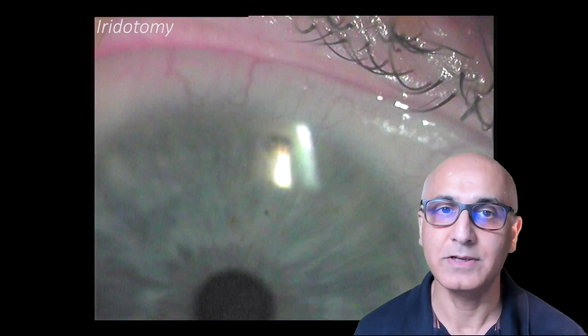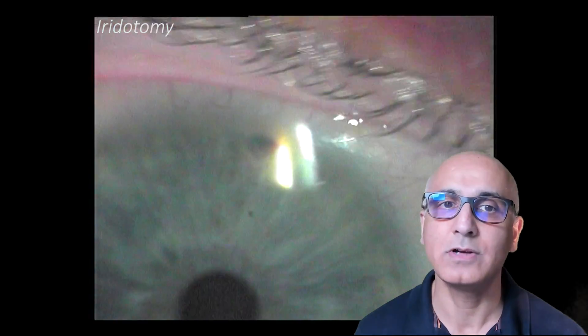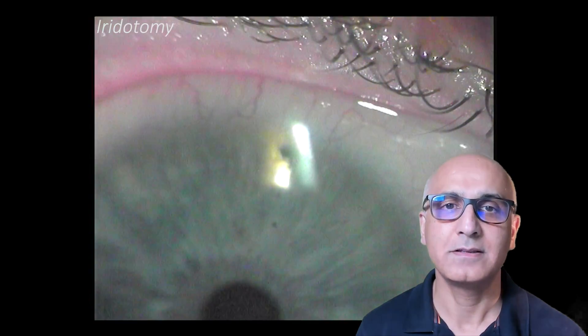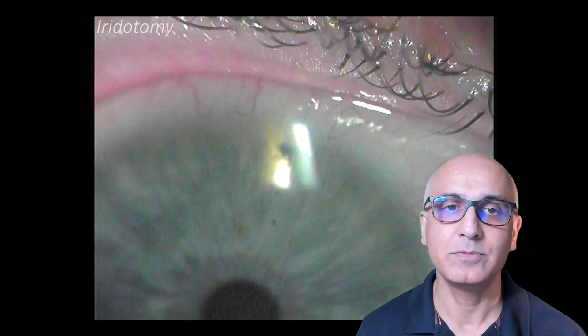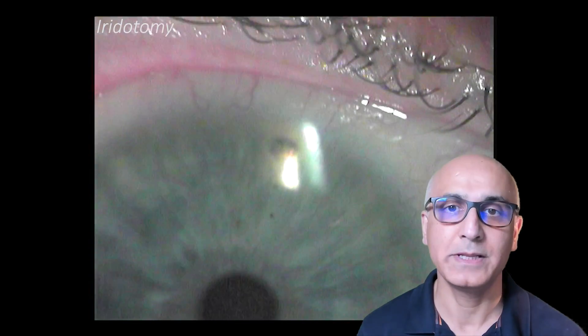Blue-eyed people have a thinner iris, and the treatment is quicker. People with brown eyes have a thicker iris, and the treatment may take a little longer. After the laser, the patient will be asked to wait for up to 20 minutes, after which a final pressure reading will be taken, and then they will be allowed to leave.